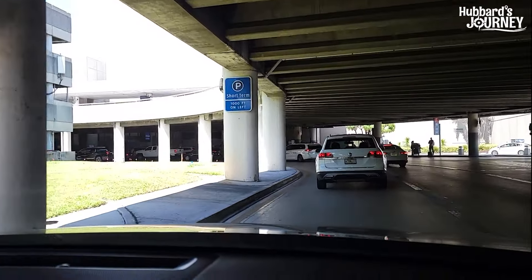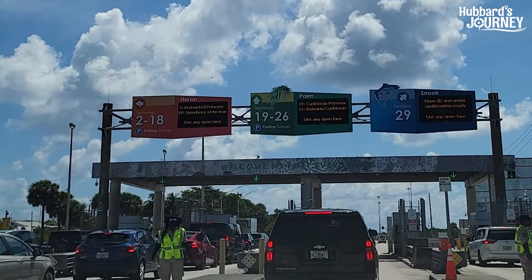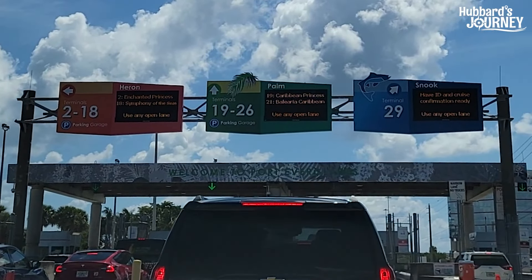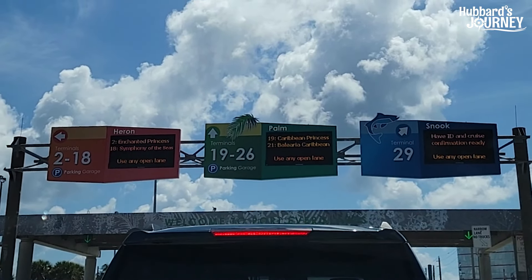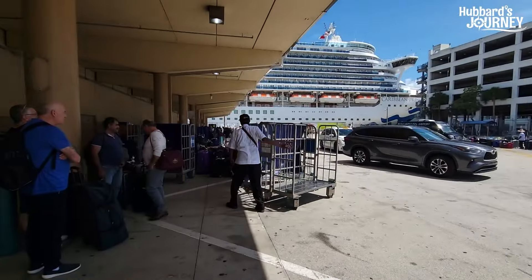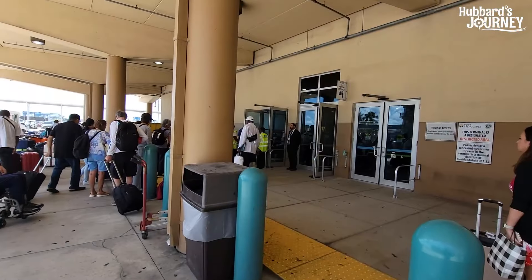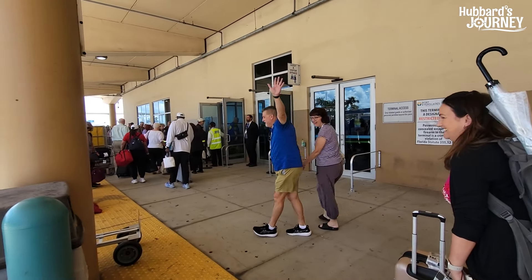Caribbean Princess — that's right. We're looking at all the different cruises coming out of Fort Lauderdale. We are on Terminal 19 through 26, and we are on Caribbean Princess. We just got out of the Uber. People are taking bags, people are excited to get on their cruise — and there it is, there's the Caribbean Princess right there. Right here we're going to get on the ship.